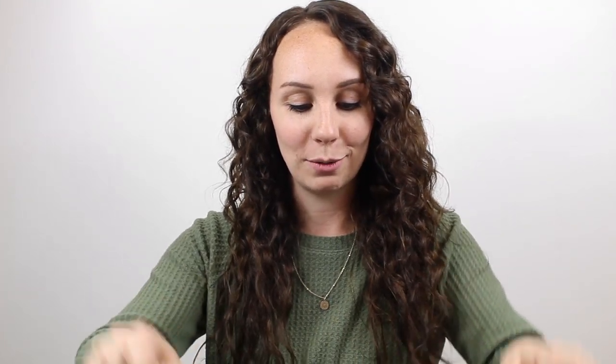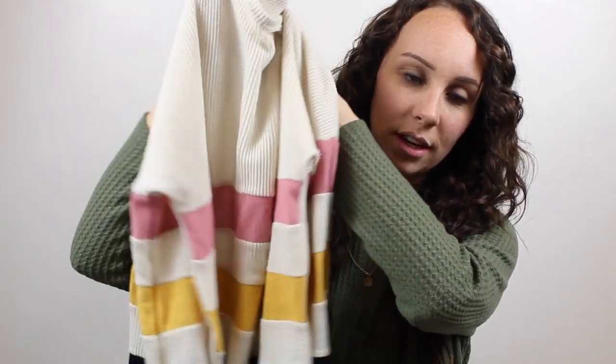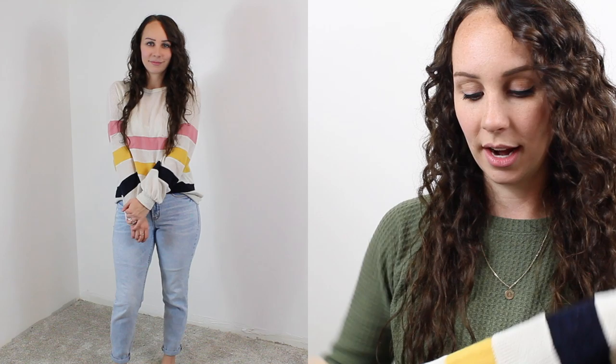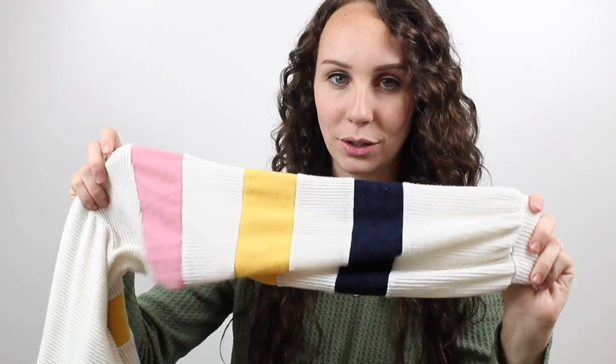This next sweater I was super excited to find because I'm always looking for stripes and different color stripes, and I feel like the color blocking look is really big right now. This is from one of those boutique brands as well — it's called Haley & Co. It's a size small and I got it for $4. It's like a sweater slash thermal material — cream with a pink, yellow, and navy stripe — and it's got these sleeves that are kind of balloon sleeves, but really mild ones, because the full-on ones make me look like an Oompa Loompa.